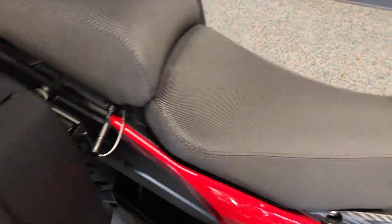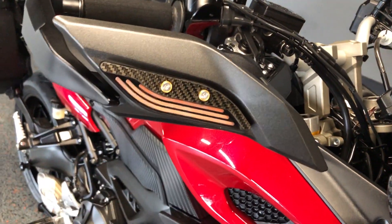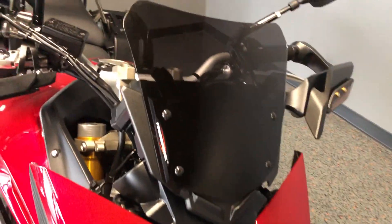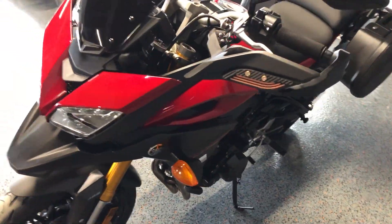It's got a battery tender pigtail. You've got these hand guards, and these are turn signals and lights that are integrated. You've got the Power Bronze tinted fly screen on it. The front tire is good. The bike's got ABS brakes and three different riding modes.